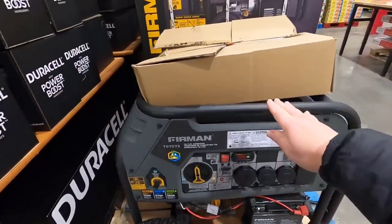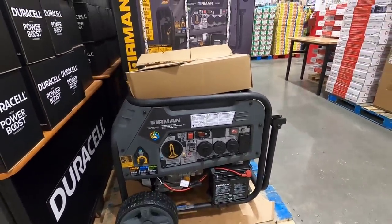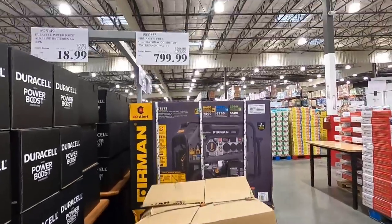They have a big generator here on sale - looks really nice. $799.99, it's $100 off. In Alaska, generators can be great for ice storms, wind storms, earthquakes. We do have a lot of power outages unfortunately because of extreme weather conditions, so a generator can be very helpful.